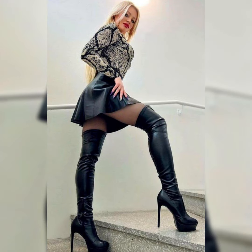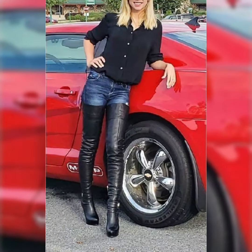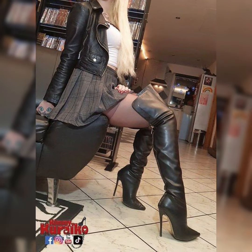Dear viewers and dear subscribers, today's video is all about beautiful and elegant design ideas of latex and leathers over-knee high heel long boots with leather dresses. All of these design ideas are so beautiful and elegant.